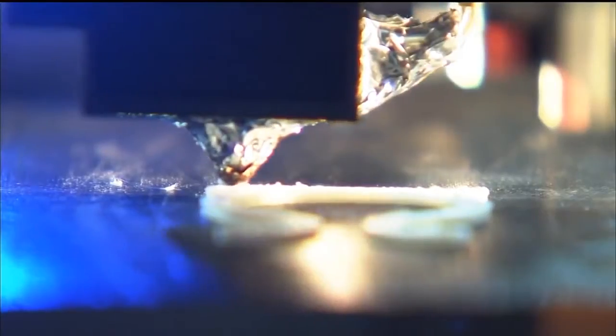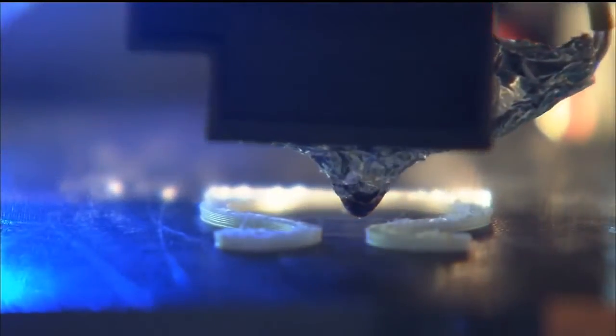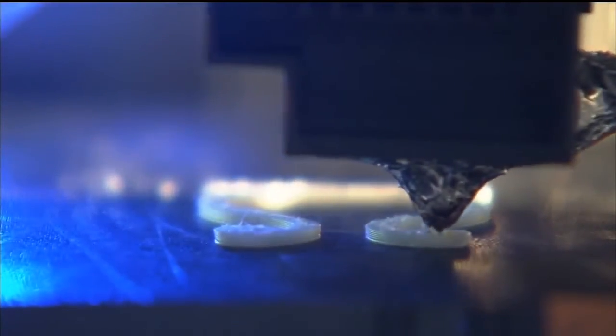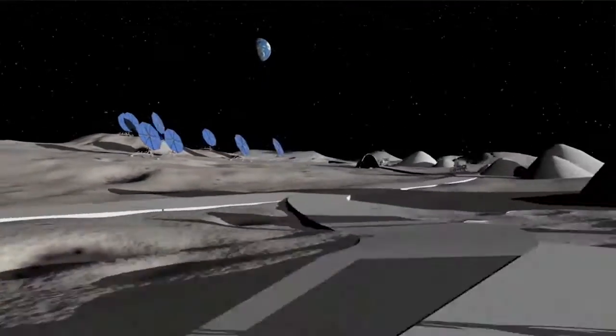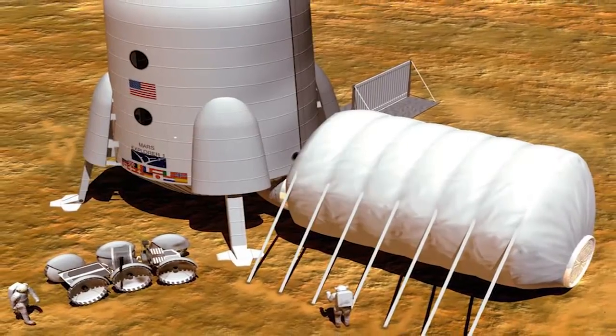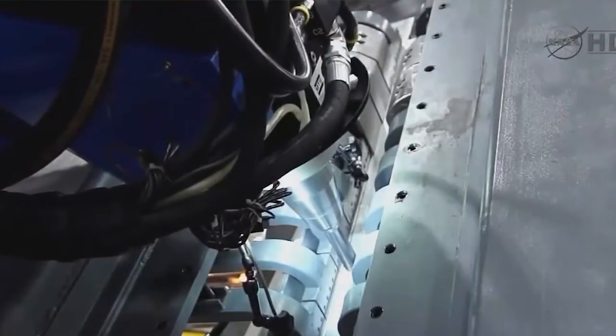We're also looking at new up-and-coming technologies like additive manufacturing. When you 3D print something, or additively manufacture it, there are a lot of unique solutions that can be done with that technology in an architectural system. For example, if we're going to try to 3D print a habitat for an astronaut to live in on a planetary surface, how can we best use additive manufacturing?